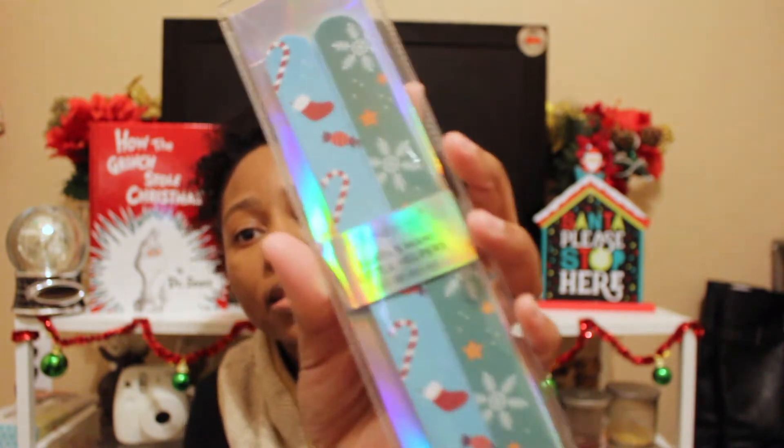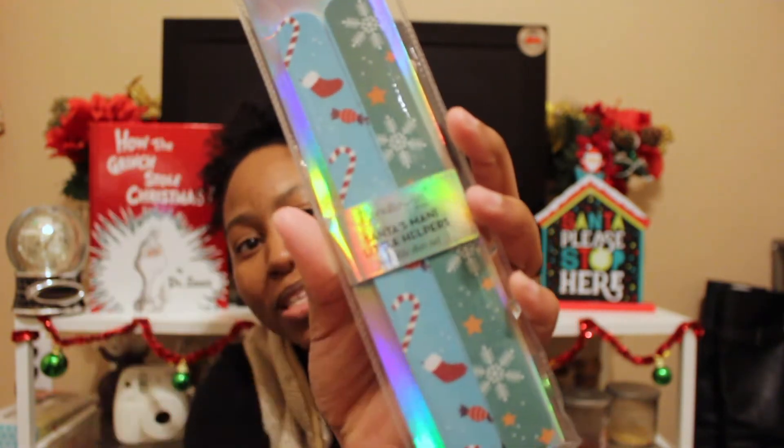I also have these cute little nail filers. These were like 99 cents, basically a dollar. They're cute because they have Christmas patterns on them. They're perfect for an easy stocking stuffer — everyone enjoys making sure their nails are on fleek.